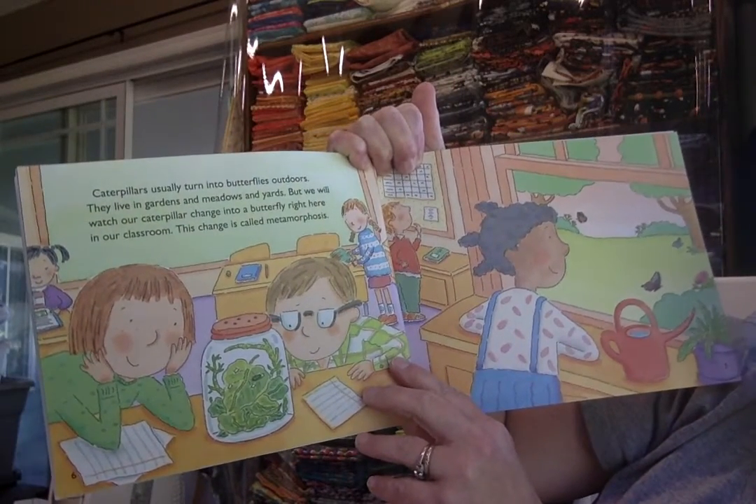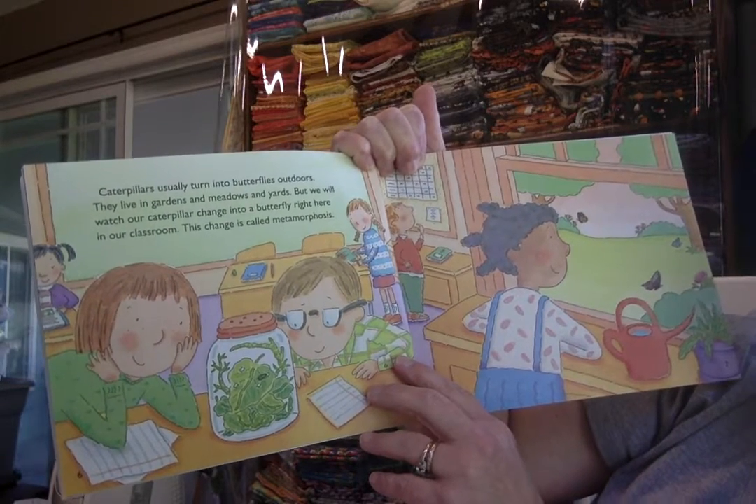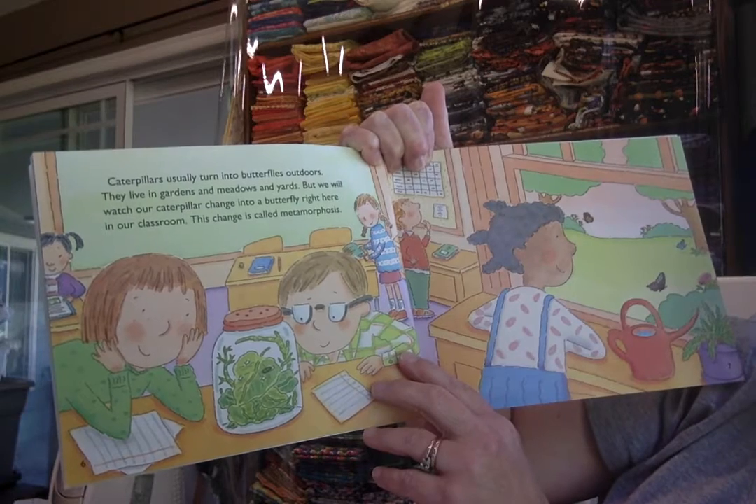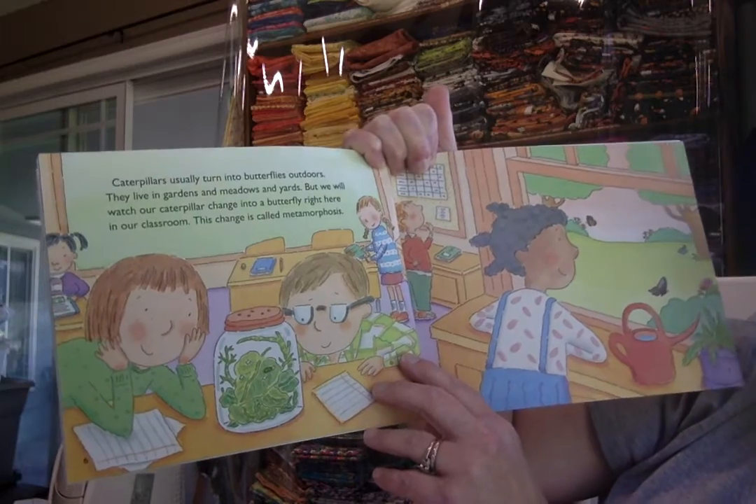Caterpillars usually turn into butterflies outdoors. They live in gardens and meadows and yards. But we will watch our caterpillar change into a butterfly right here in our classroom. This change is called metamorphosis.